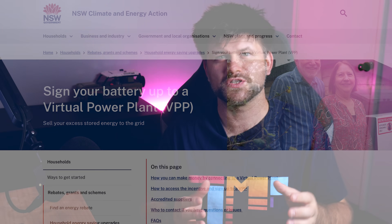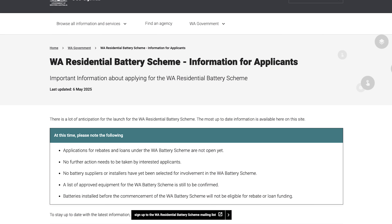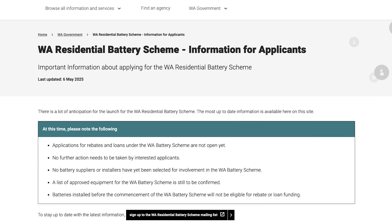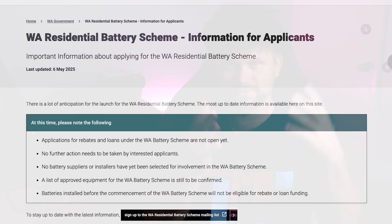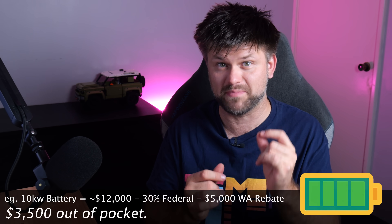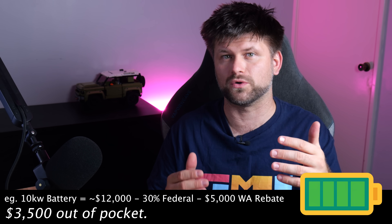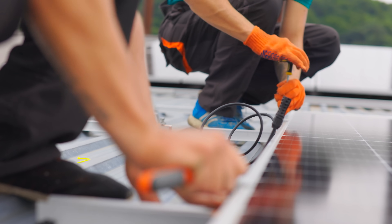One of the most common questions is whether you can stack the state battery rebate with the new federal battery scheme. I checked directly with my installer and the answer is yes, they can be combined. So if you're one of the lucky Western Australians who qualify for the $5,000 rebate, you can end up with a seriously discounted battery. That said, stacking isn't always straightforward across all states, so always double-check what's allowed in your state, or better yet, get your installer to confirm it before you commit.